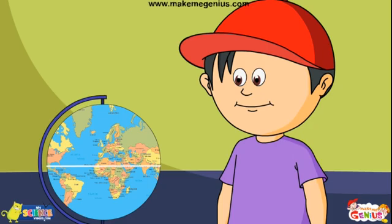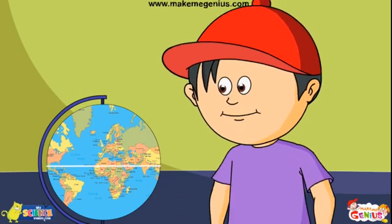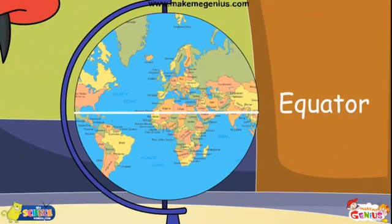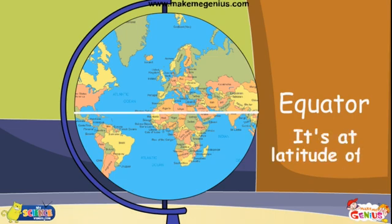I understand. But what is this line? It is called the equator. It's an imaginary line that goes around the earth's halfway, dividing it into northern and southern hemispheres. It is at a latitude of zero degrees.